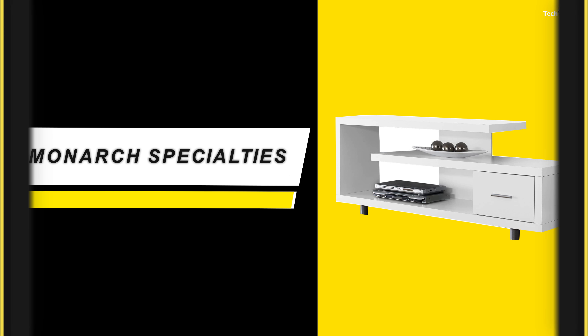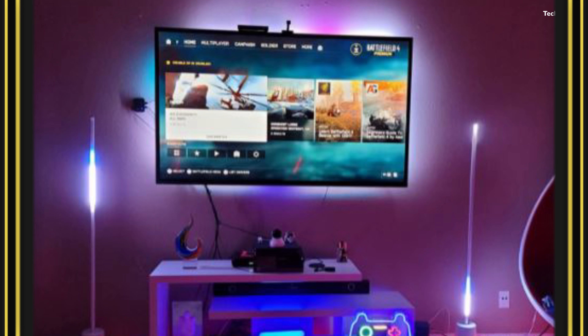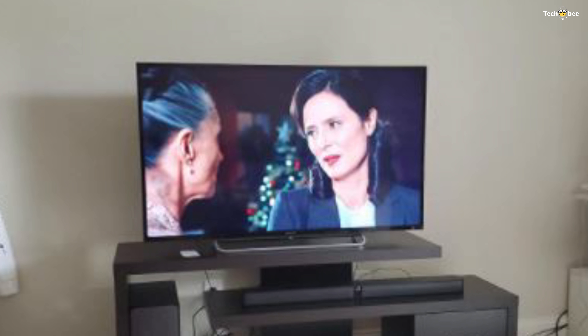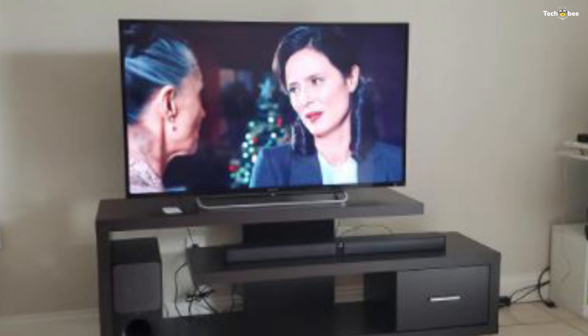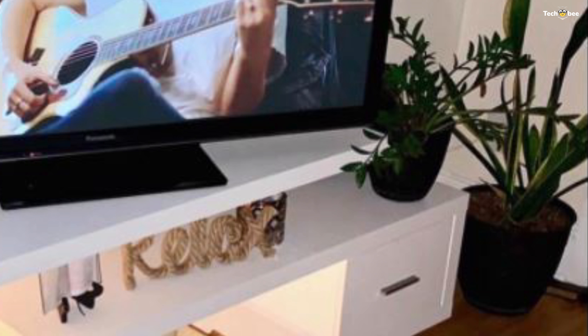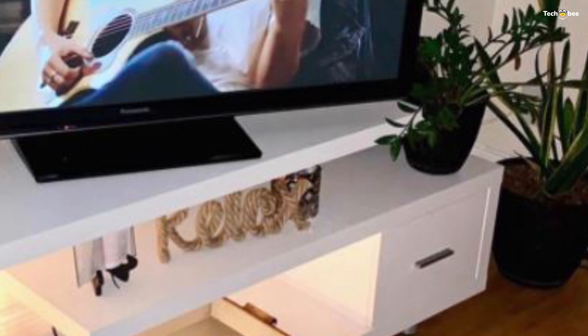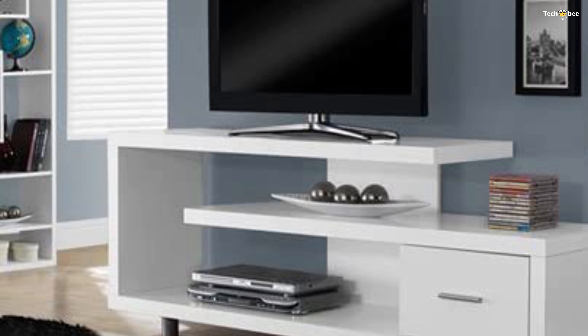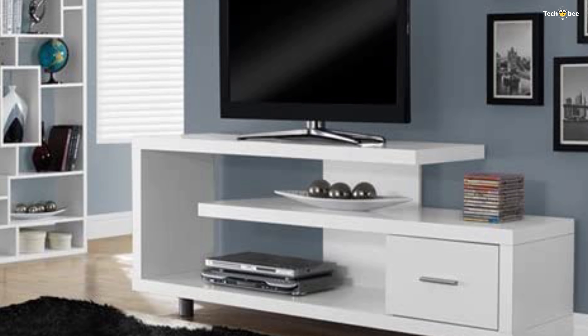Number 4 is the Monarch Specialties TV stand. This streamlined TV stand with storage will give your living room or bedroom a leg up on style. Boasting an industrial-inspired design, it features a slender black metal frame with tall legs. The top panel, open shelf, and drawer in a white finish offer flexible storage solutions for your entertainment-centric components. Most TVs can be accommodated on the top panel when centered, while the shelf underneath is open in the back for easy cable management.